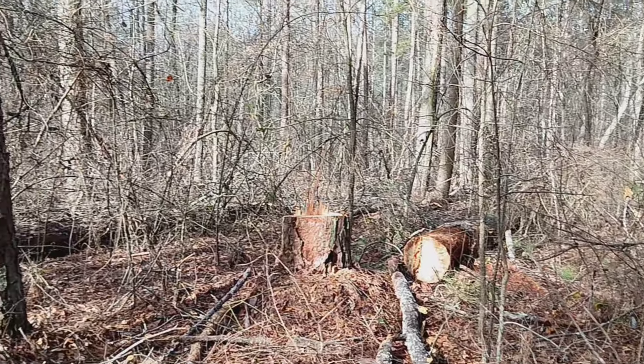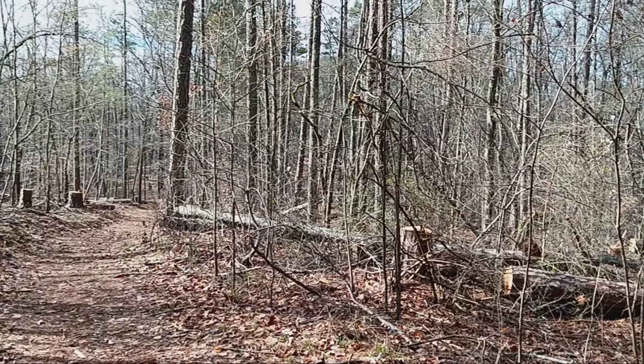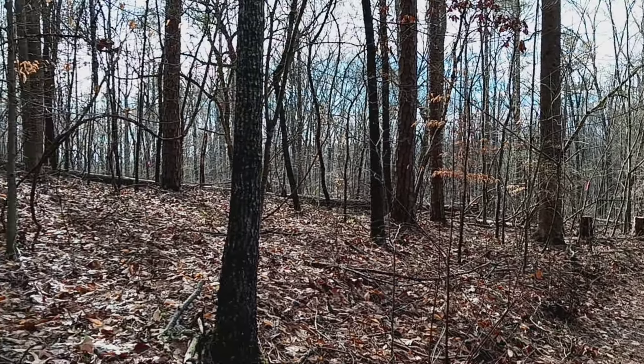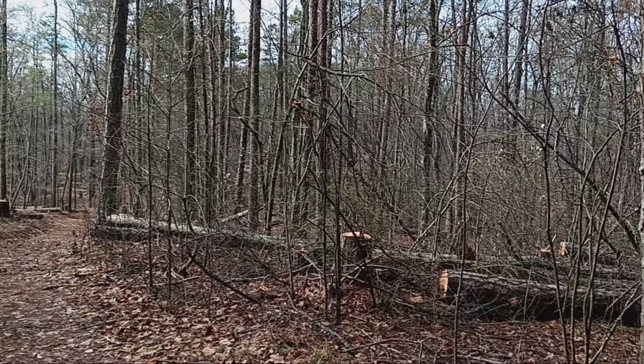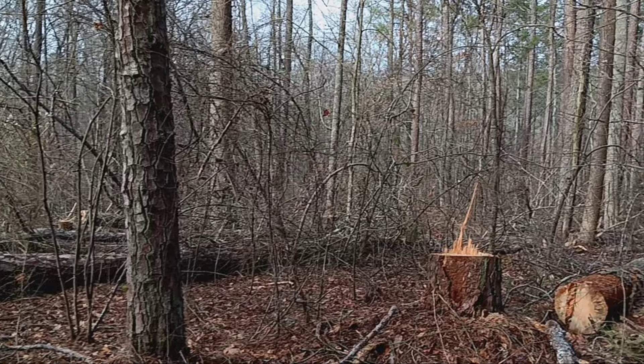Looks like the old bark beetles have been hard at work on top of this ridge — a lot of the old trees are down. I'd say they've cut them down for safety rather than leaving them to fall on somebody or come down in a storm at the most inopportune moment. They've really done a number up here on top of this ridge.